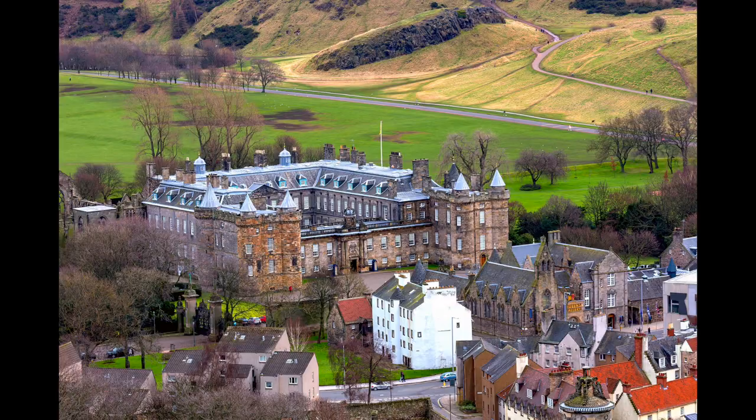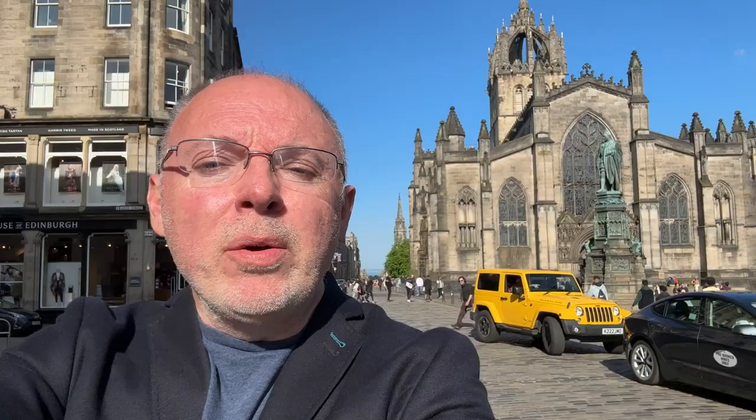At approximately a mile long, the Royal Mile is a series of old town streets connecting Edinburgh Castle at the top with the Palace of Holyrood House at the bottom. The Royal Mile is built on a sloping tail of glacial debris left behind a volcanic plug on which the castle is built. Yes, it's actually built on an old volcano.